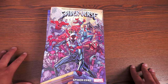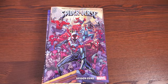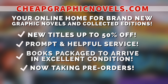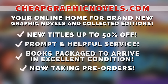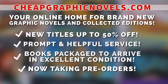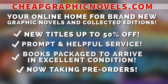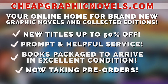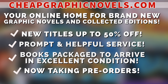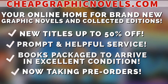That's mainly most of the new printings — there are others, so keep an eye out and check to see if the trade you're looking for is back in stock. If you're interested in purchasing any of these, check out our sponsor CheapGraphicNovels.com — your online home for graphic novels and collected editions up to 50% off cover price, with excellent shipping and service. Check their bargain deals for up to 90% off, and they take pre-orders. First-time customers: reply to your order confirmation email and mention Near Mint Condition for a free shipping promotional credit on your next US order.